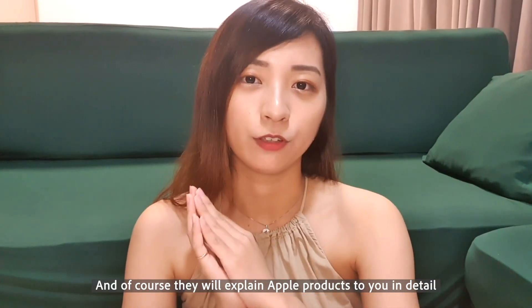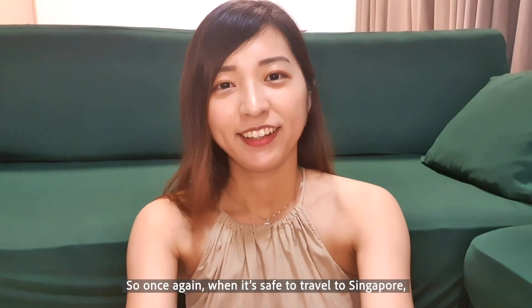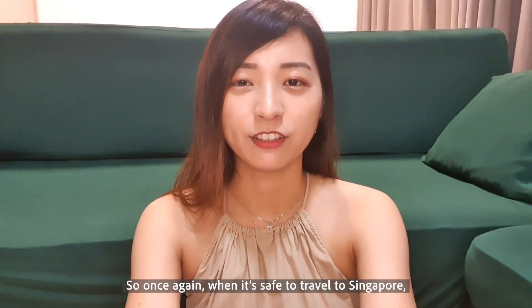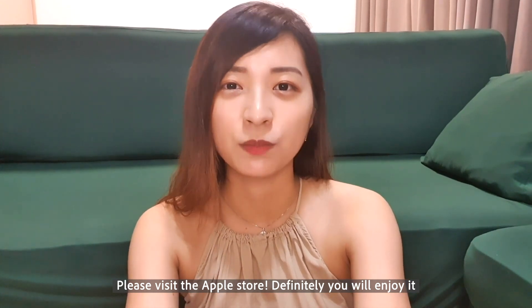Of course, I hope you can learn more about Apple products. If you really want to go to Singapore, please go to Singapore — I hope you can enjoy it.